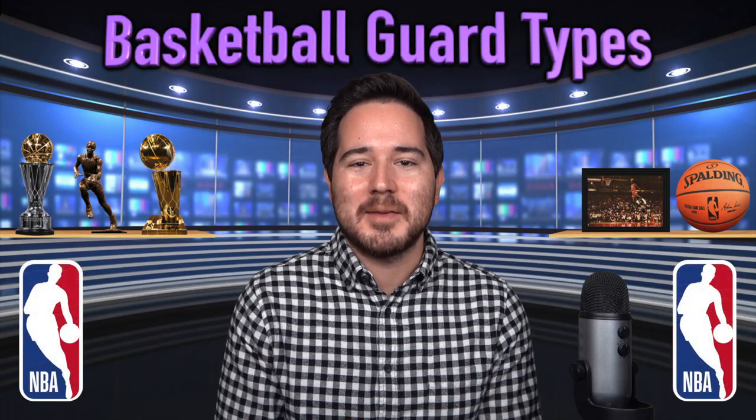Hello everyone, the Snowman here, back with another basketball informational video. You guys seem to really enjoy my Basketball Positions Explained video, so today I'm back with my Basketball Guard Types Explained.